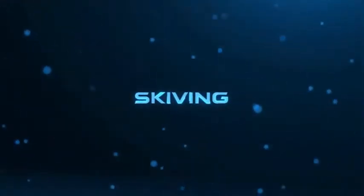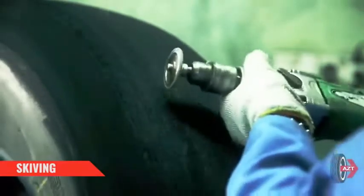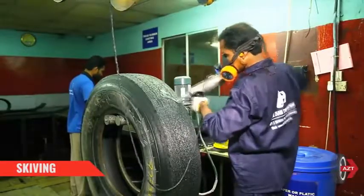Skiving: Following additional inspection, any damage to the tire is repaired specifically before applying the ring.